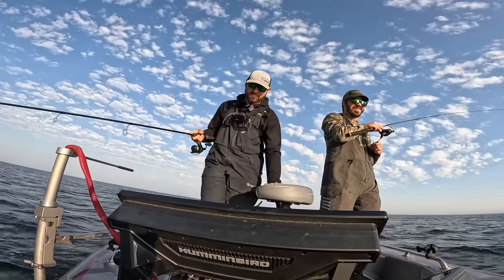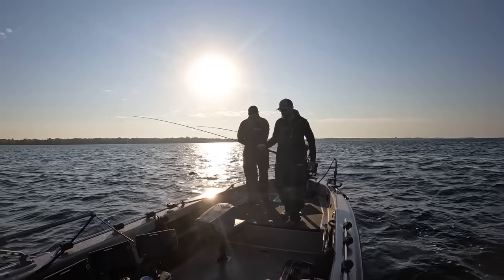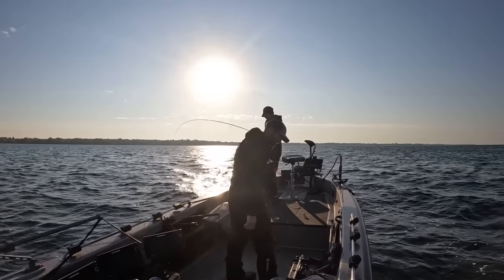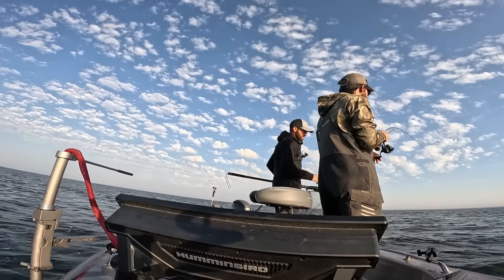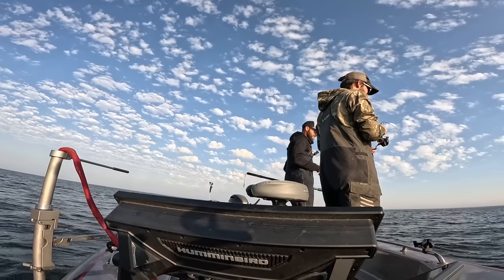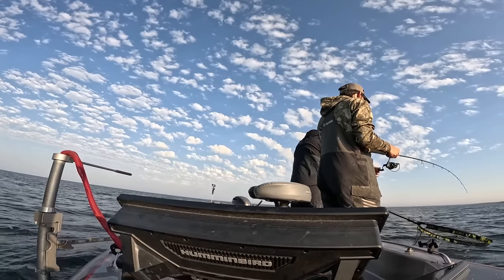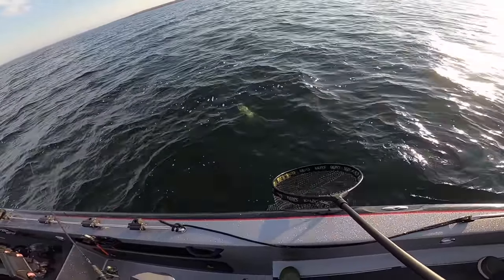Cody's pitching a minnow right now with a little google eye, and I'm throwing plastic. He's had three bites, I've had one so far. But there's something special about feeling that tick and then boom — especially when you give them just that second. They're nice, super nice fall fish.